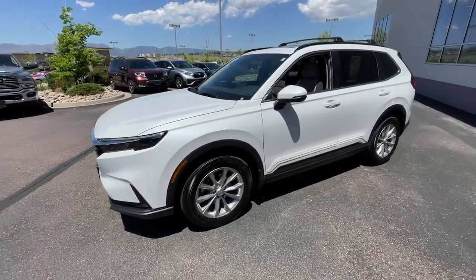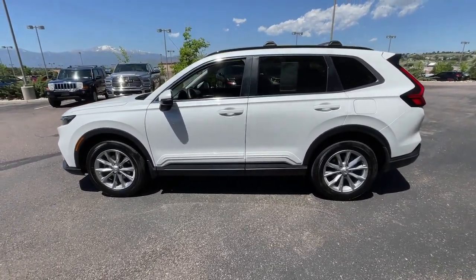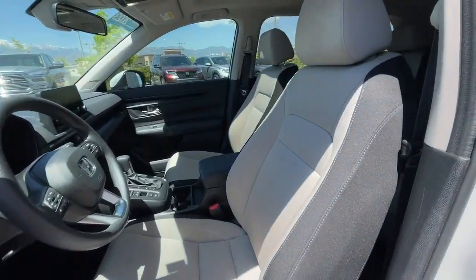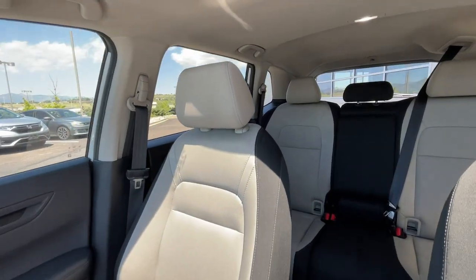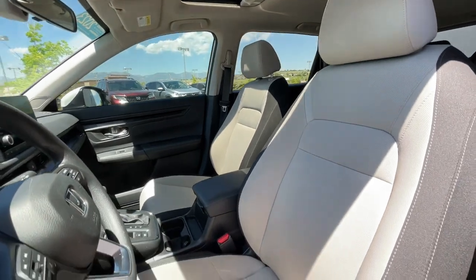These are just some of the great options this vehicle comes with: Apple CarPlay and/or Android Auto, moonroof, keyless entry, heated mirrors, adaptive cruise control, steering wheel audio controls, aluminum wheels, dual zone AC, heated front seats, and power driver's seat.